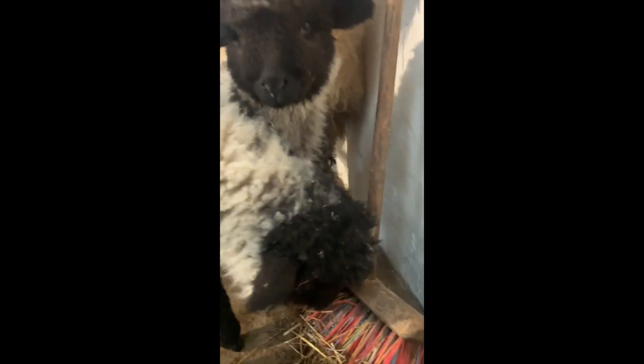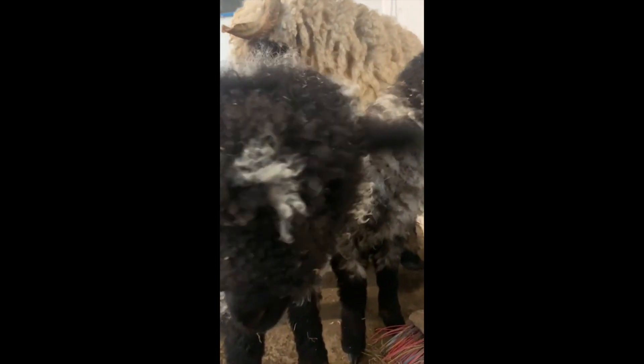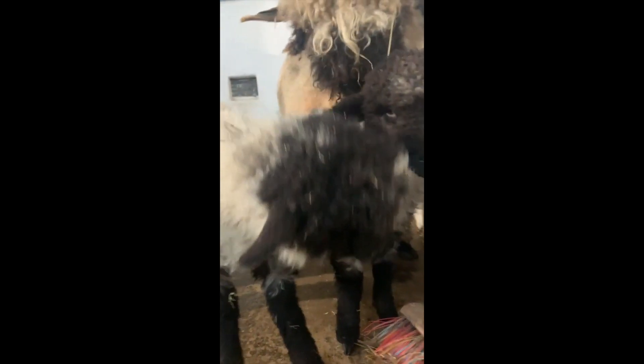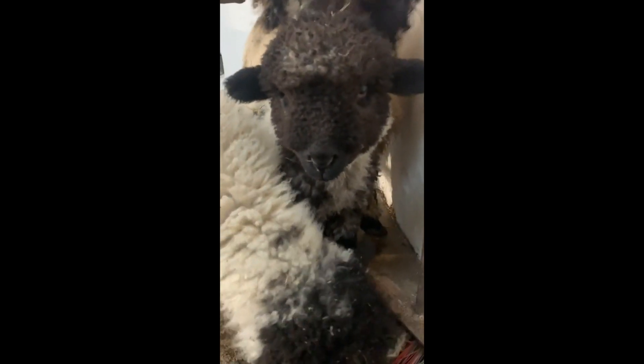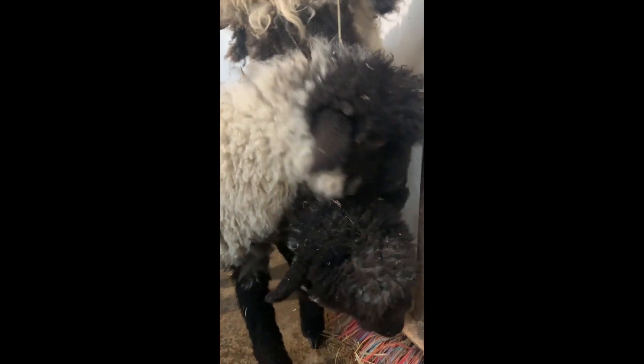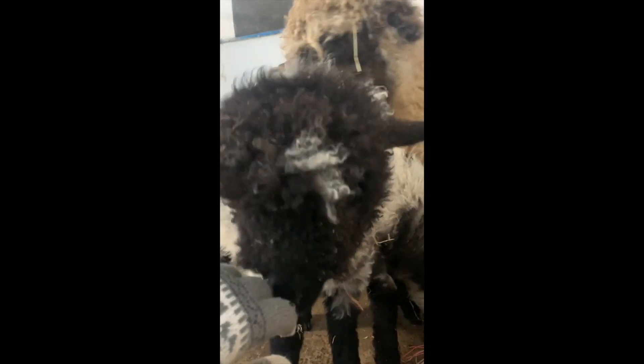I've started off by cleaning out these little guys. These are lovely Valais Blacknose - this is mum here, and this is Pumpkin and Patch, her two lambs. These little guys were born at the end of October, hence the names Pumpkin and Patch. I'm just giving them a little clean out just now. They're trying to give me a hand - obviously playing with the brush - and they're very, very friendly, so they like to be up around you, which is quite nice.